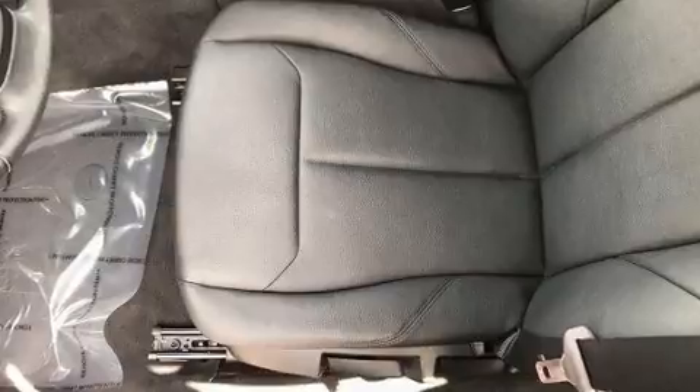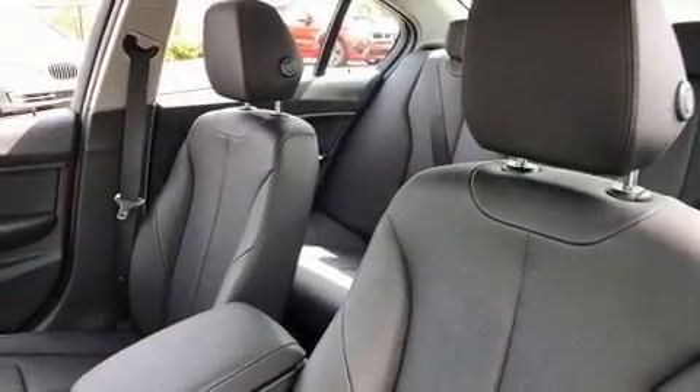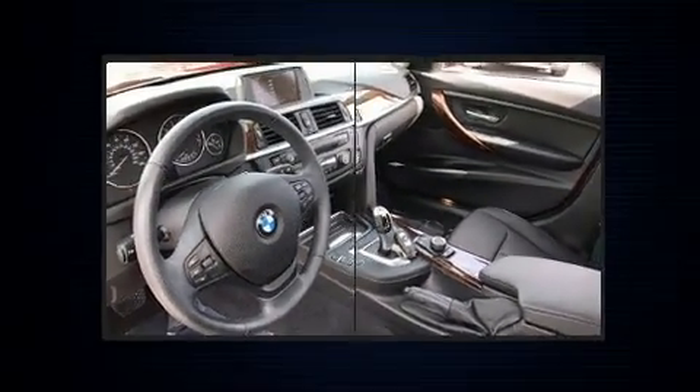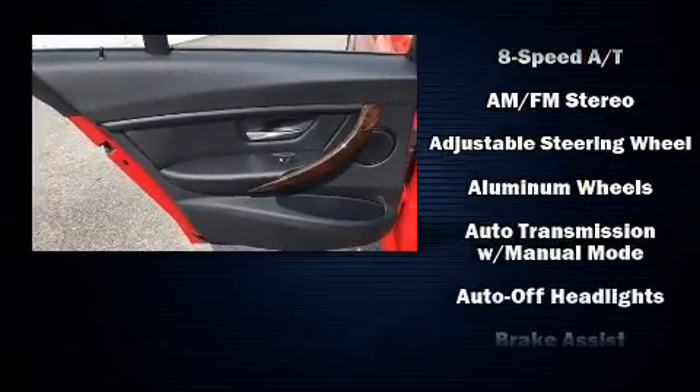Top features include rain-sensing wipers, a trip computer, front dual-zone air conditioning, and much more. You and your passengers will enjoy the stereo system, which includes a CD player with MP3 capability and nine speakers providing excellent sound throughout the cabin.